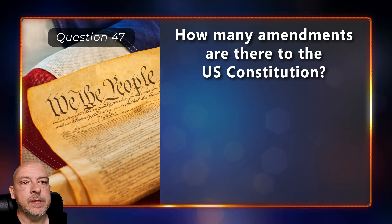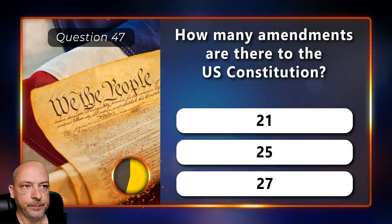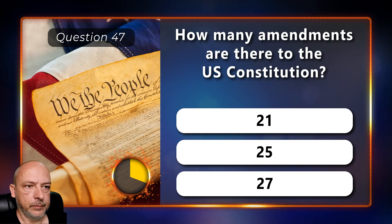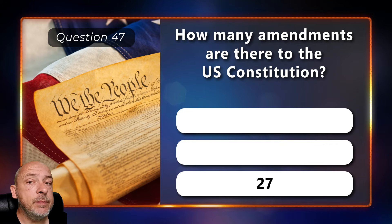How many amendments are there to the US Constitution — 21, 25, or 27? It has had 27 amendments.